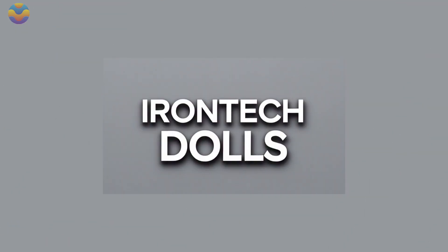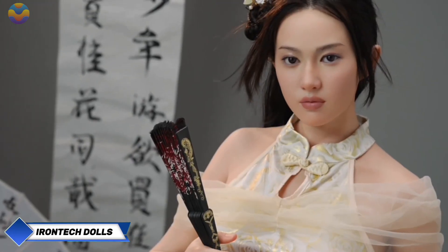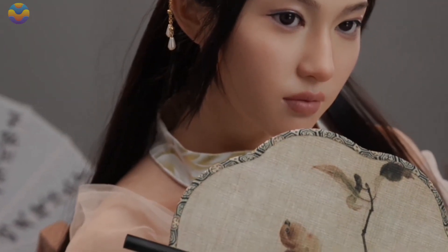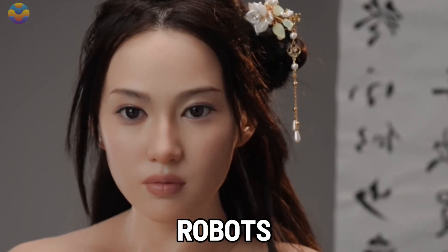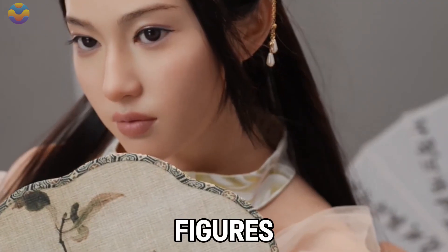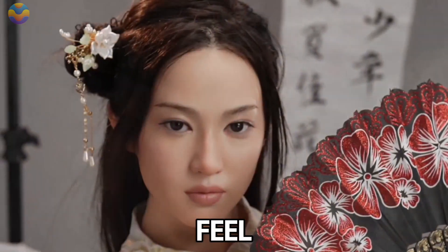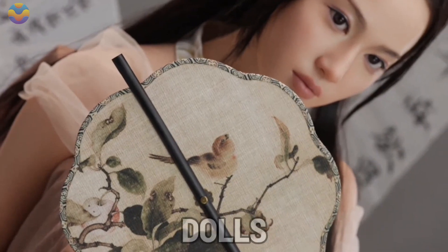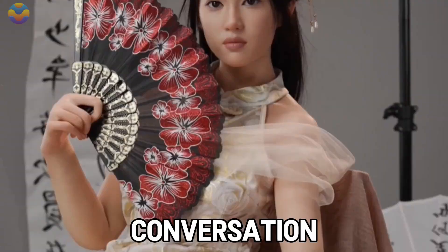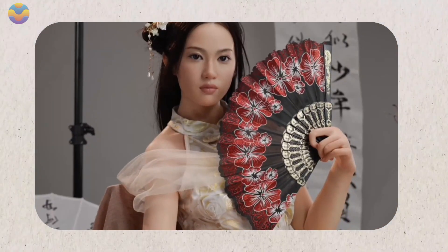IronTech, a company based in China, is changing the way people think about personal robots. Their latest generation of lifelike female robots is all about personal interaction and connection. These robots are more than just static figures — they can talk, move, and connect in ways that make conversations feel natural and engaging. Built with smart AI systems, IronTech dolls are designed to be great conversation partners, capable of responding to questions and chatting about different topics.